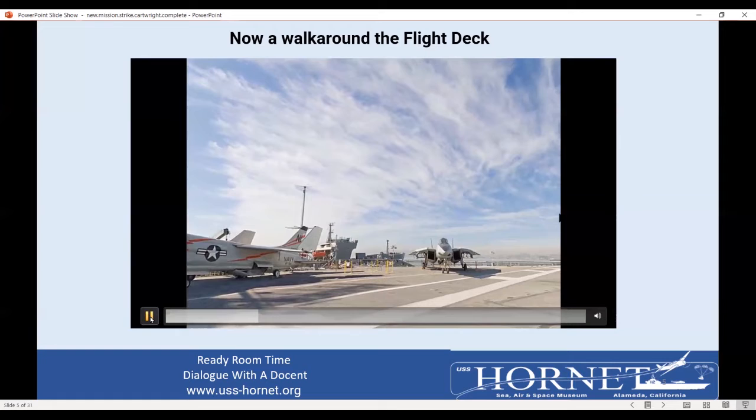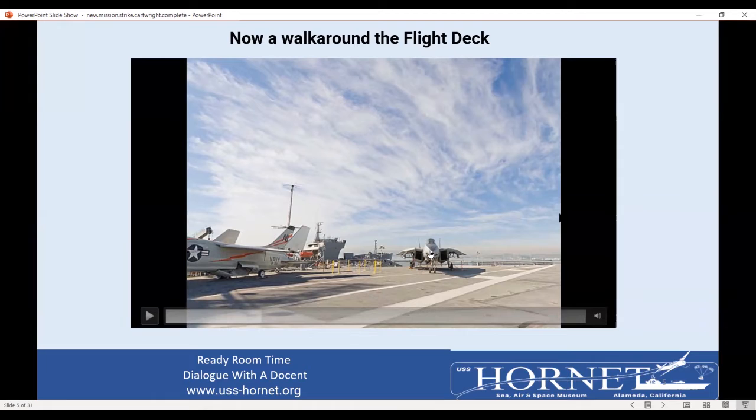The F-14 replaced the F-4 Phantom — this is called the Tomcat. It was a swing-wing airplane. These wings are in the flight position, and when they get slow or are getting ready for takeoff, the wings swing out and become more of a straight wing. It's better than a Mach 2 airplane and had two people in it — a pilot and a radar intercept operator. The radar intercept operator would find the enemy and get a missile ready to shoot, but he couldn't pull the trigger. That was up to the pilot.